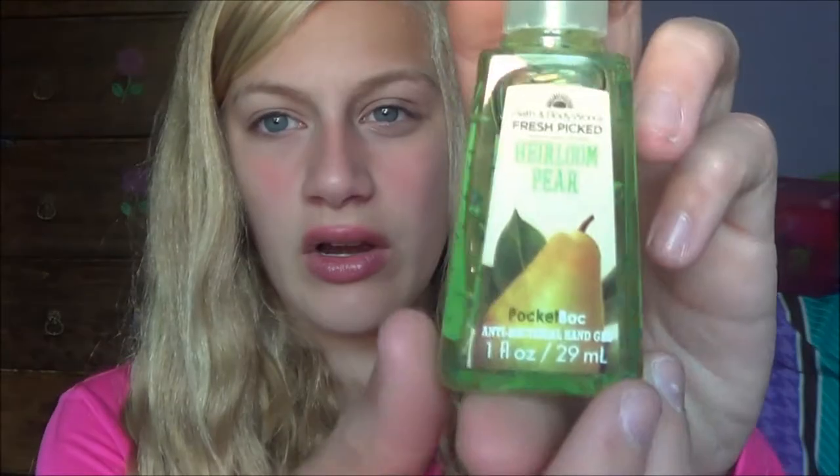The next things I have are two Bath and Body Works hand sanitizers that I've been obsessed with. The first one is the Cinnamon Pumpkin — it just smells heavenly to me and gets me in the spirit of fall. I even want to get the lotion and body wash in this scent. The next one is Harlem Pear, which is kind of like a goodbye-summer hello-fall scent — not too strong, just a nice sweet fall scent.